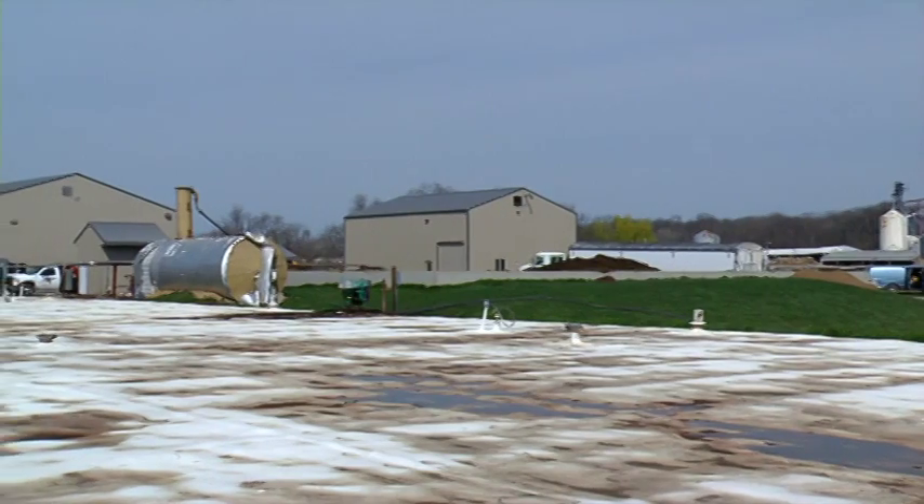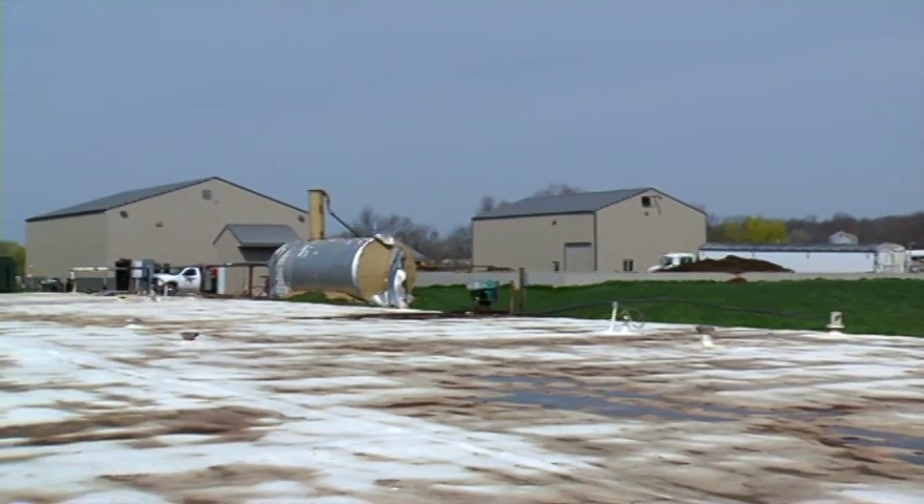We needed to find off-farm substrates that could be added to the manure to generate more gas, to run more engines, to produce more electricity. We needed to be able to sell that electricity to allow it to be a profitable business model. And that's what we've done.